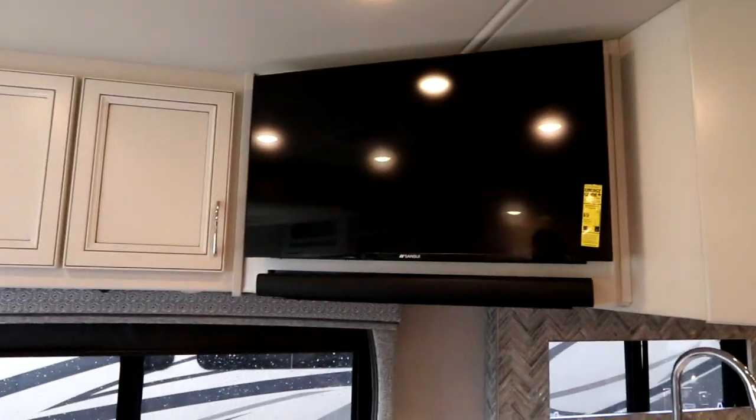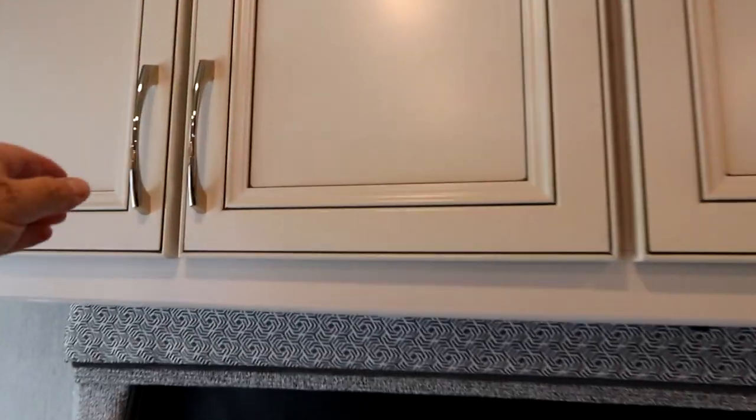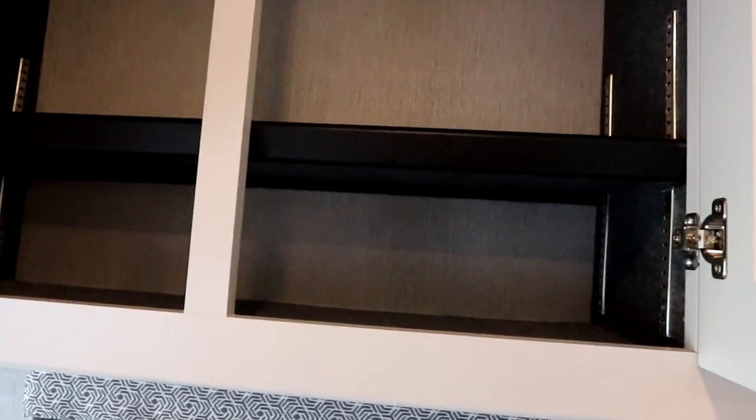Above, we have our sound bar, flat screen TV, and additional storage. We'll pop this open so you can see the adjustable shelves and get an idea of the depth of the cabinetry.